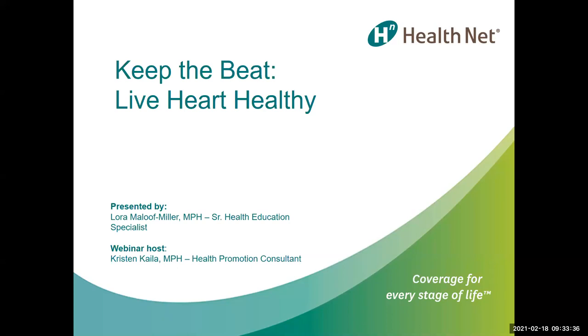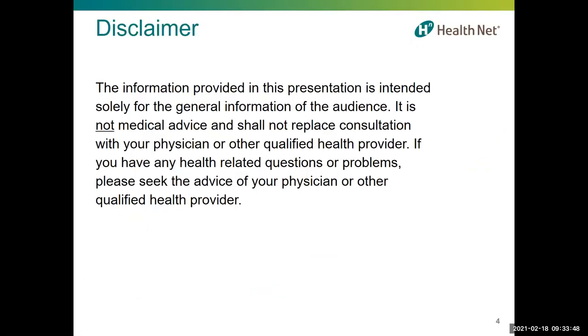Good afternoon, everybody, and welcome to the February Wellness Webinar. My name is Laura Maloof-Miller. I'm a Senior Health Education Specialist with HealthNet. Today's webinar is called Keep the Beat, Live Heart Healthy. The information provided in this presentation is intended solely for the general information of the audience. It is not medical advice and shall not replace consultation with your physician or other qualified health provider.